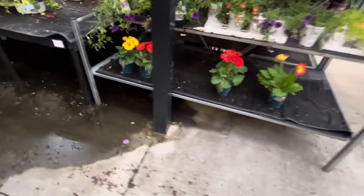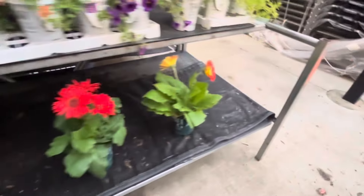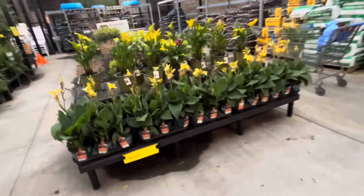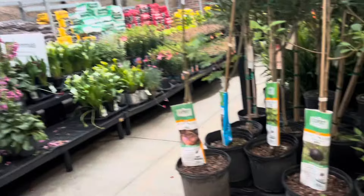Oh, they have some daisies! So pretty, so so so pretty. And of course while I try to film, it starts to rain, so I am going to make this quick.